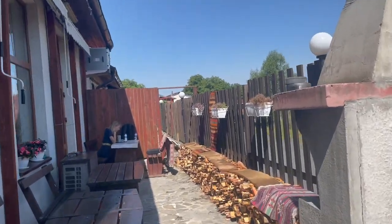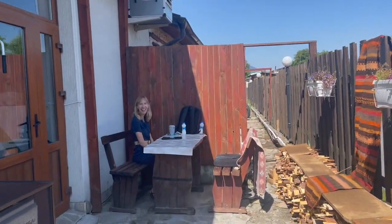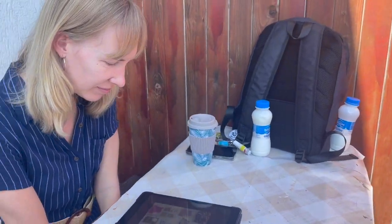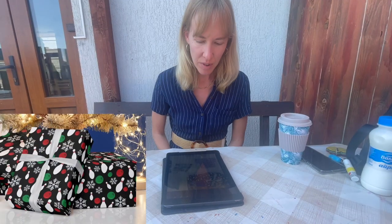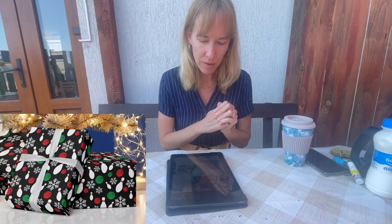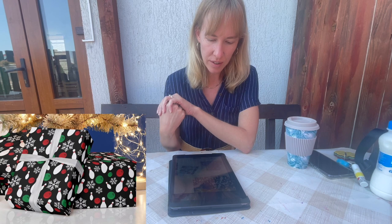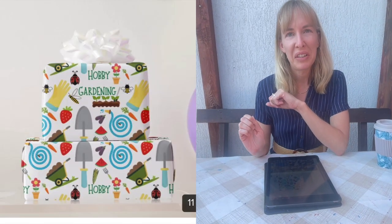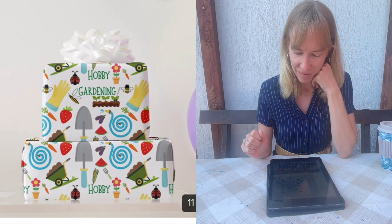Michelle reviews the contest entries: she likes the bowling theme — super cute, kind of a winter feel. She really likes the gardening one, loves the placement. It's very cute.